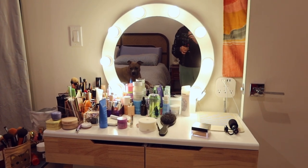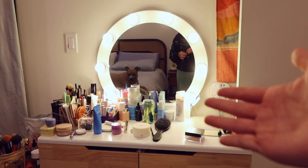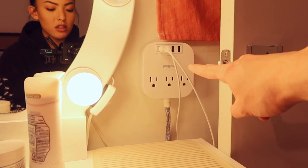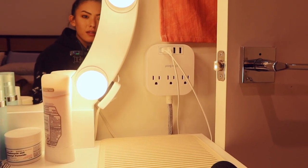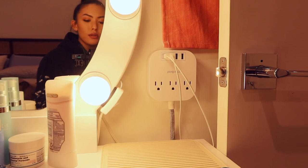That's typically what my vanity looks like and it's on a low setting too. I also just attached this to the wall myself. I used command strips.